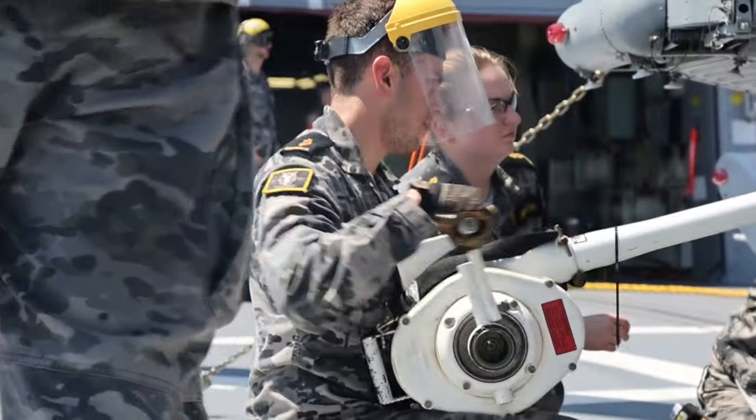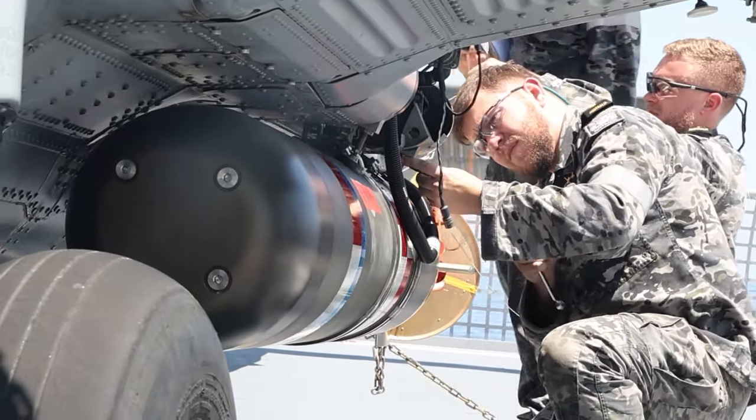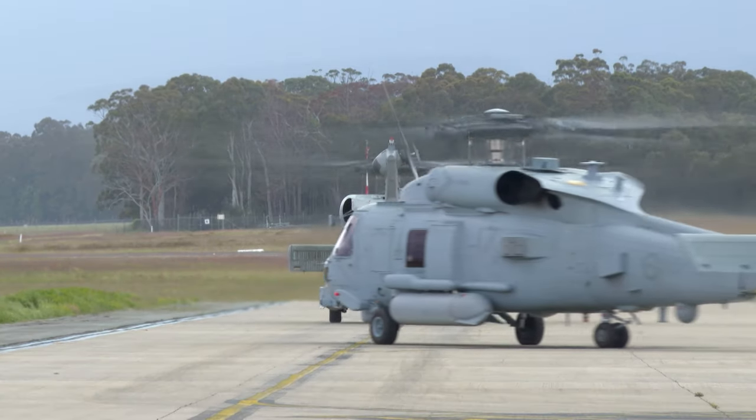The good news is you don't need any experience at all to be an aviation technician — the Navy will give everyone the training they need. It's essentially about an 18-month to two-year period of training. We do a bunch of basics at our initial training school, and then we come and learn the trade on the 60 Romeo aircraft here at Albatross.